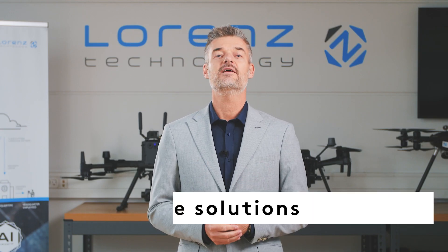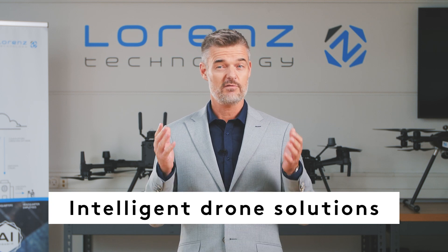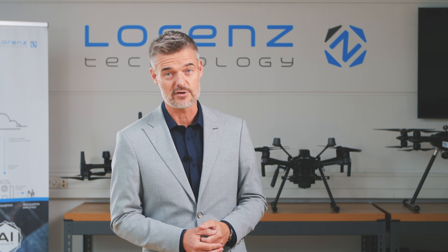Welcome to Lorenz Technology. Here we provide intelligent drone solutions for several industries, including security companies, police and other first responders.